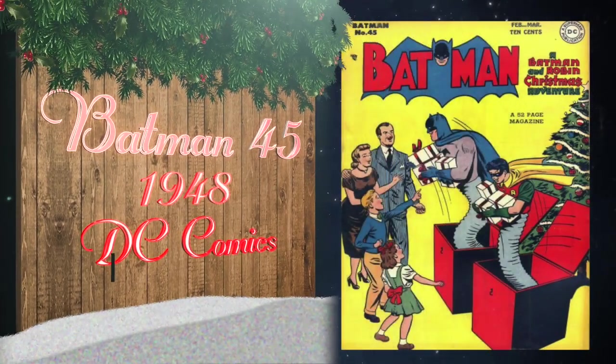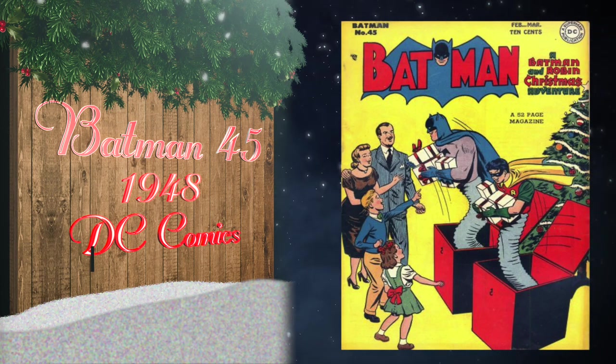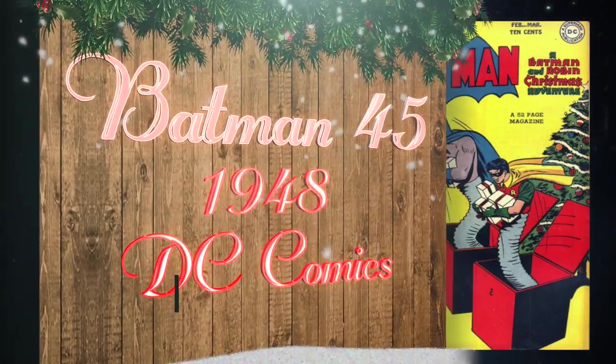At number 24 we have Batman number 45, published in 1948 by DC Comics. It has a fantastic Christmas cover by Win Mortimer — absolutely love this cover. The highest grade on the census is one universal blue label at 9.4.